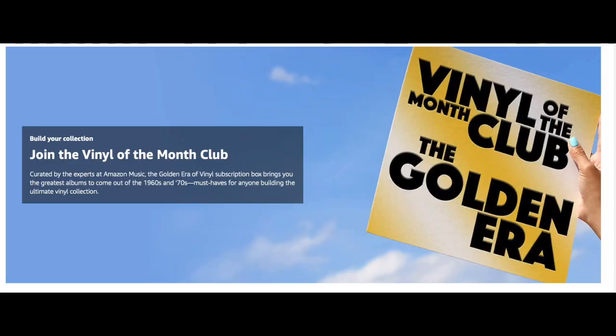Hey everybody, this is TJR. Today I got a notification in my email from Amazon about their Vinyl of the Month, the Golden Era Vinyl Subscription Service. This is a new thing that they're doing here.